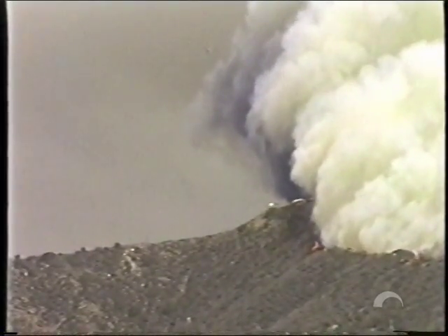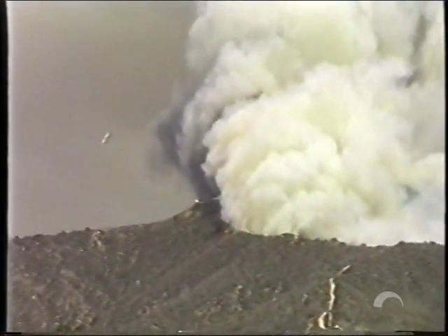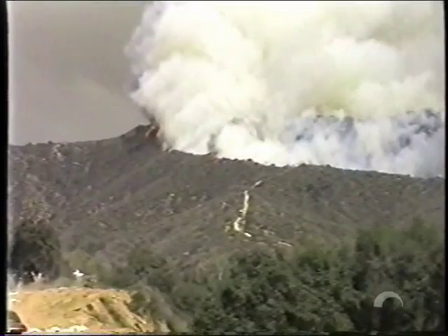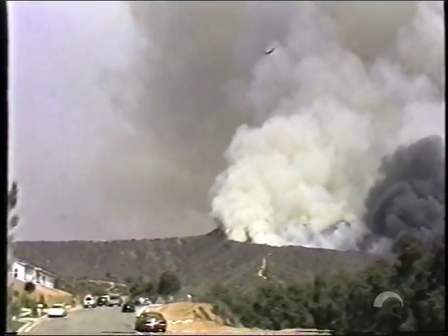According to the Riverside County Fire Department, it took 696 firefighters, 87 engines, 26 hand crews, 2 bulldozers, 6 helicopters, 11 airplanes, and 3 days to finally extinguish the Bryant fire.